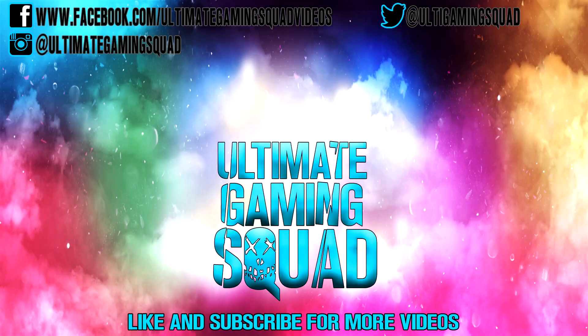Don't forget to like and subscribe for more videos. Follow me on social media, and once again, thanks for watching. We'll see you next time.